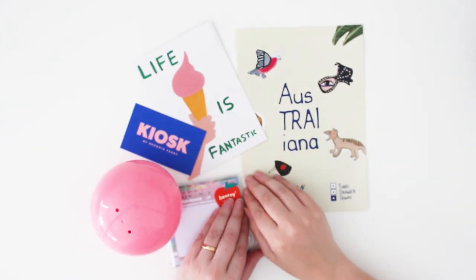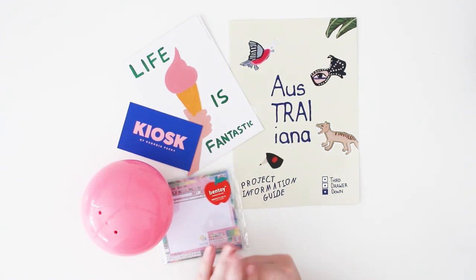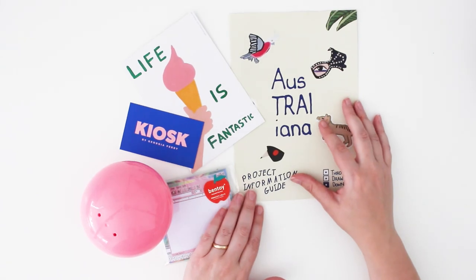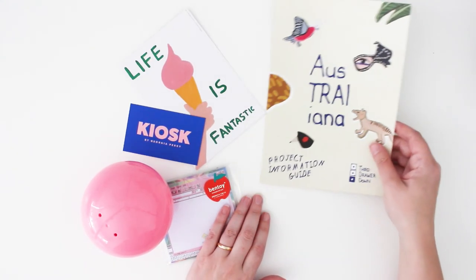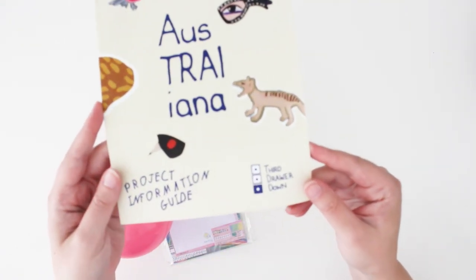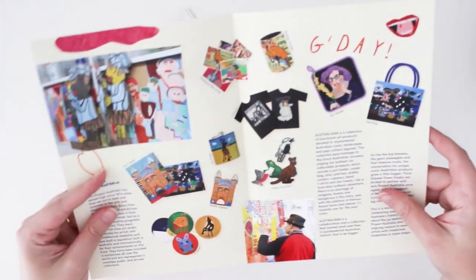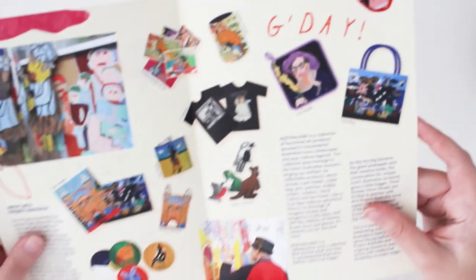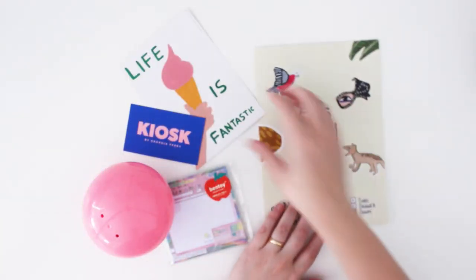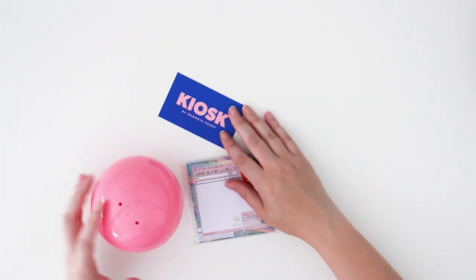Next we went to the Fitzroy area, which is a tram ride from the Melbourne CBD. It's a funky little area with lots of cafes, op shops, and really cool art, design, and gift stores. On my travels I like to pick up brochures and business cards to stick in my travel books. I really liked this shop called Third Door Down — they have lots of quirky things made by Australian artists. I also picked up a little postcard from there, which will go in my travel journal.